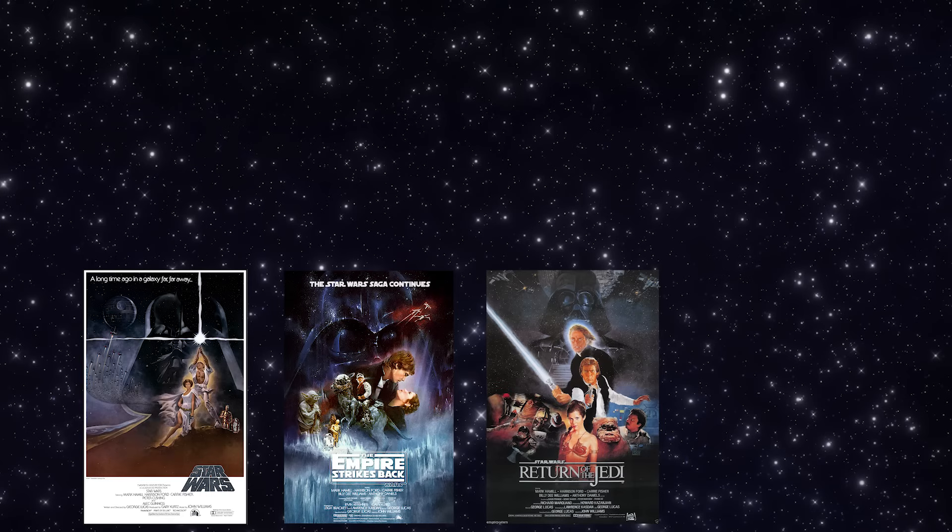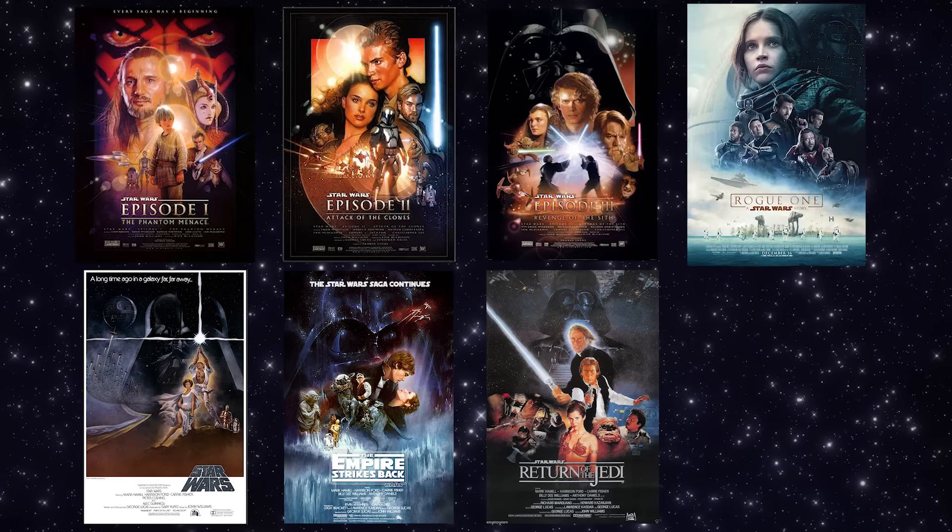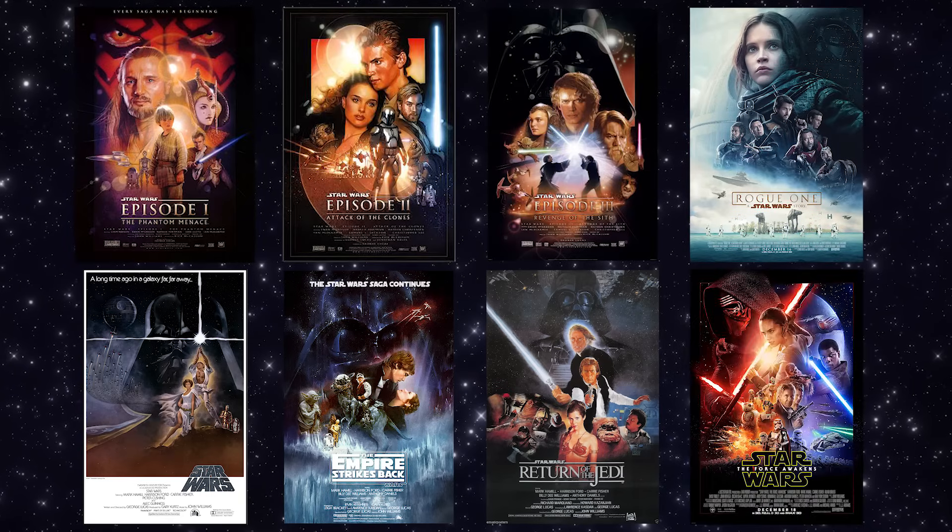The Star Wars saga currently consists of eight films: the original trilogy — the ones the memes come from — Les Mis in Space, and A New Hope 2: Electric Boogaloo.